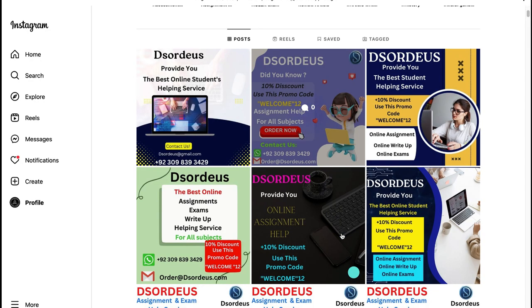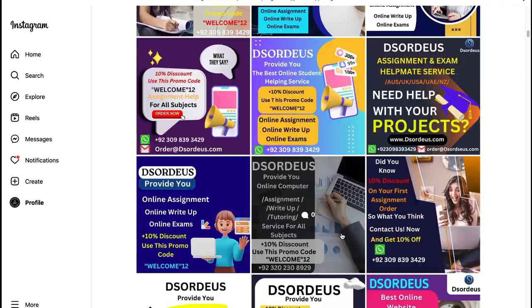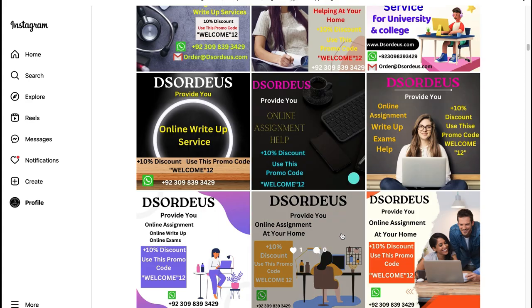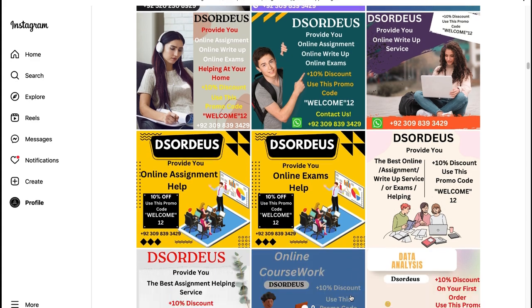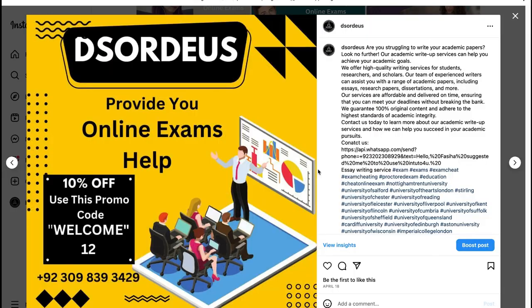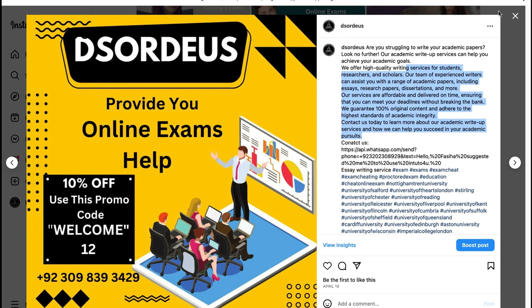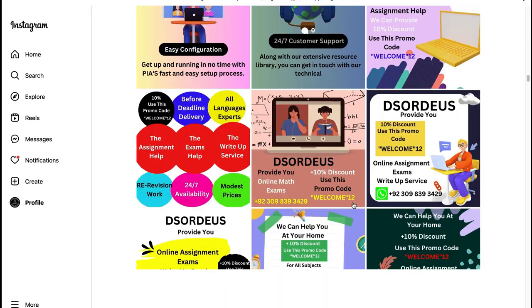A proctored exam is an online exam monitored by a proctor in real time to maintain exam integrity and student identification. Monitoring of students is done much like a physical exam in two ways: either by a human proctor or by AI-based remote proctoring software. The best part of this video covers questions that students ask related to cheating in the ProctorU exam and search on the web. Let's start.